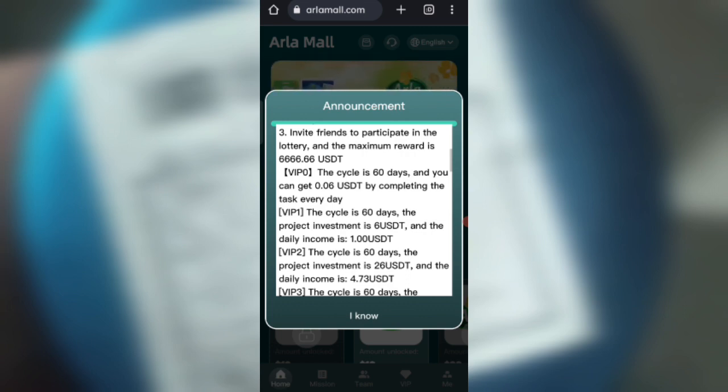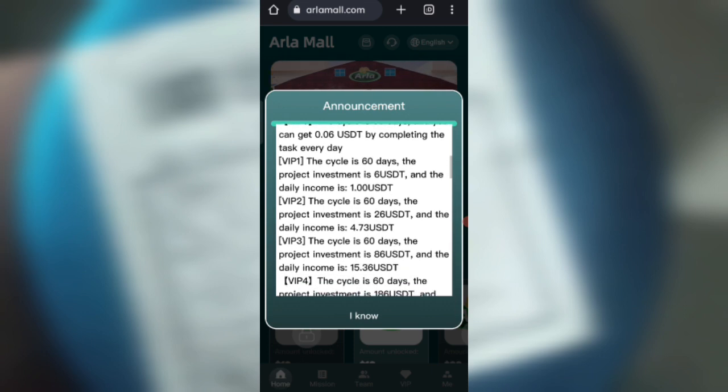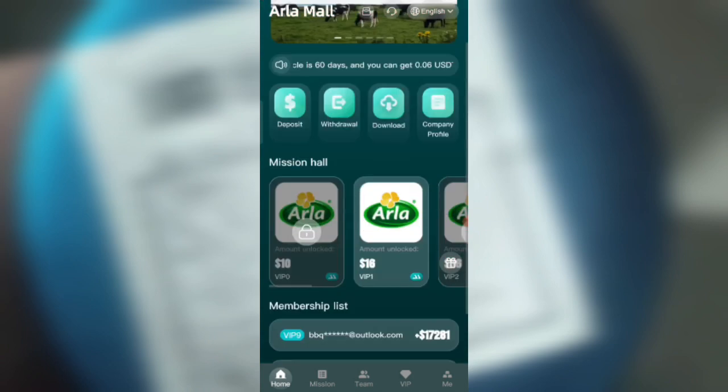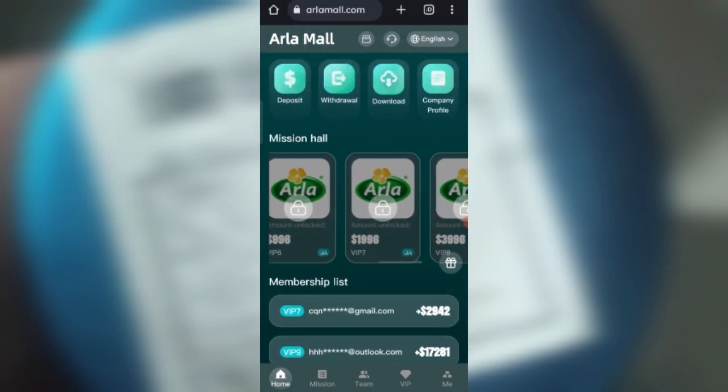If you recharge 26 USD, you can daily withdraw 4.7 USD. If you recharge 86 USD, you can daily withdraw 15 USD. So the more you recharge, the more commission you will get. Now click on the 'I Know' button and you can see the details about the VIP levels.